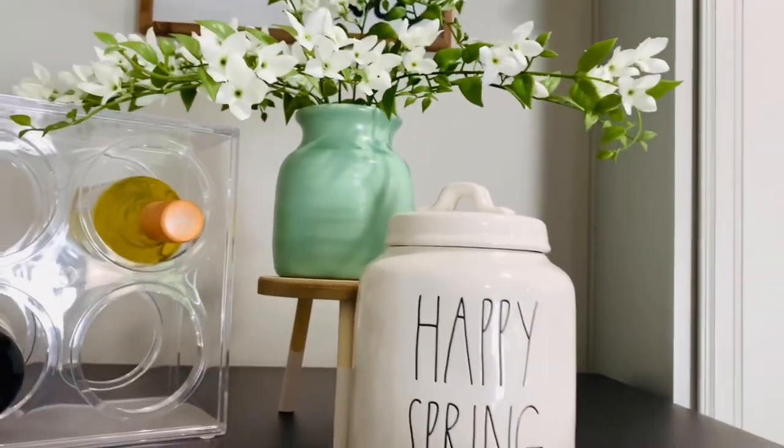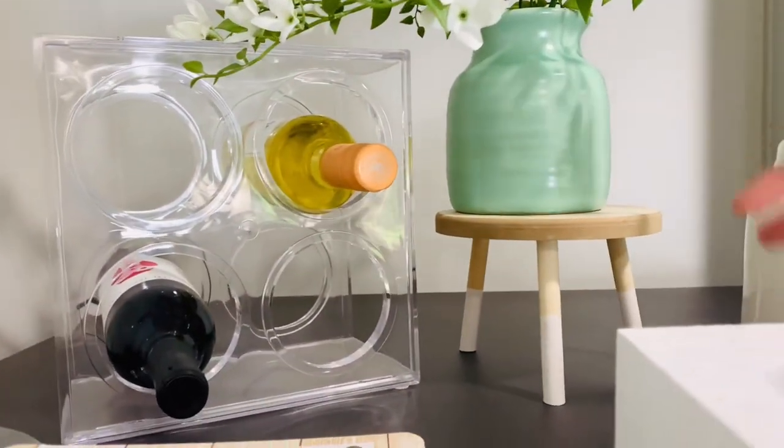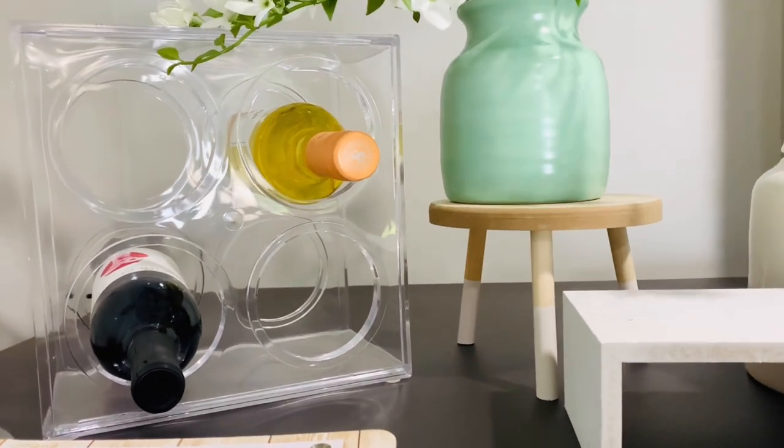Loving my happy spring canister - it is so pretty and I love that it makes the flowers pop even more. Definitely cute together.